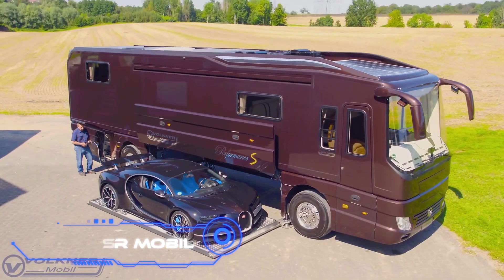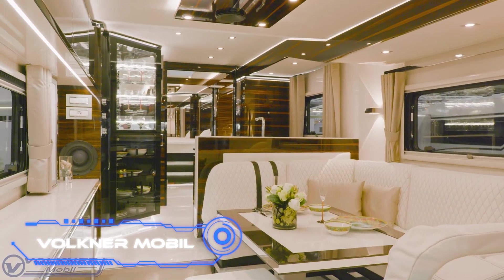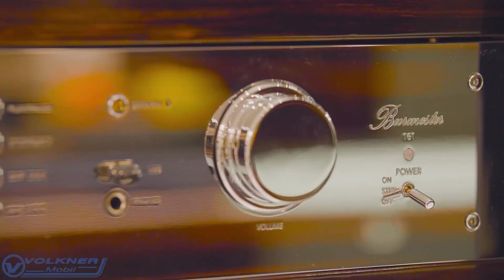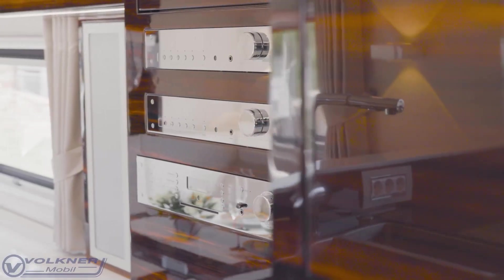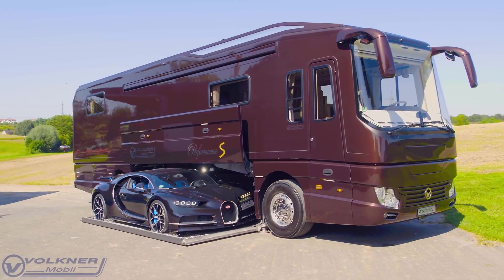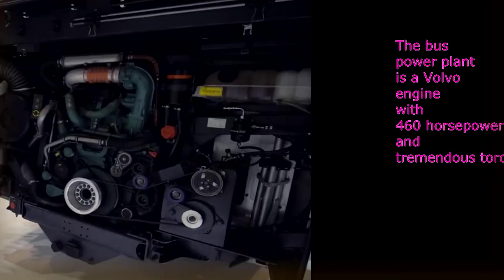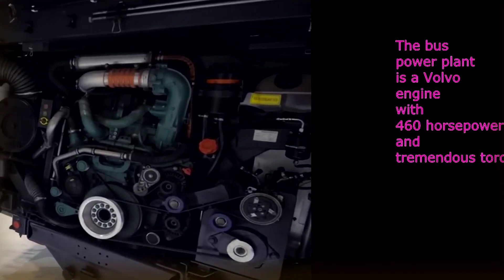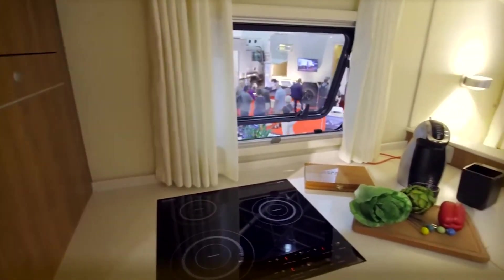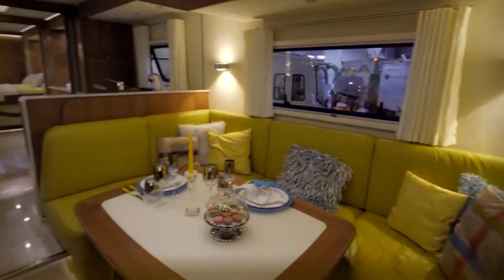The Volkner Mobil is a unique final idea: a motorhome with a built-in mini-garage. The German company says it is the perfect mix of modern vehicle technology and a homey interior. The motorhome is almost 35.5 feet long, built on a Volvo bus chassis with a 350 horsepower engine. Inside, owners will find a full range of amenities, from a kitchen with built-in appliances to a living room with a TV and a large sofa.